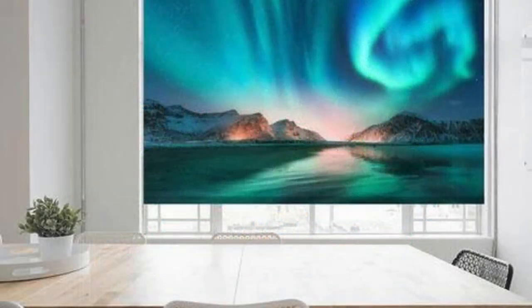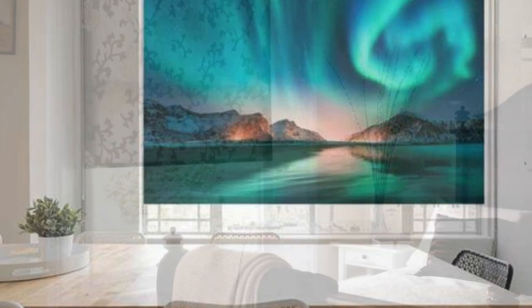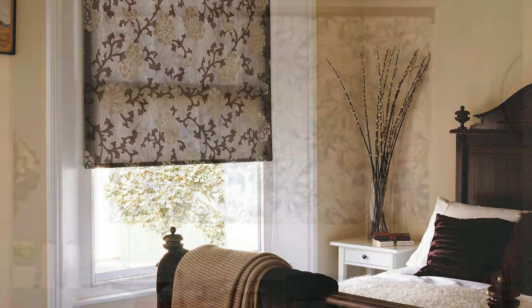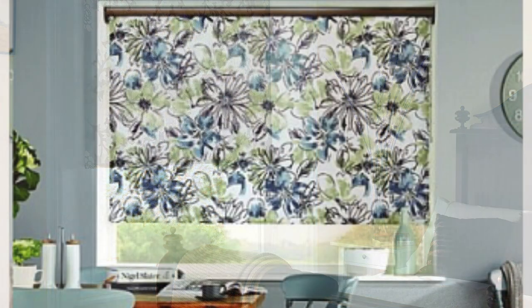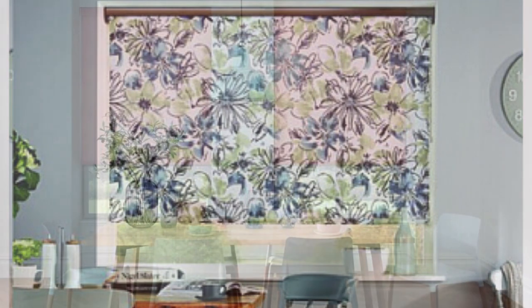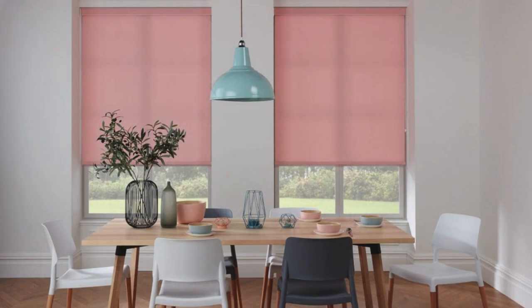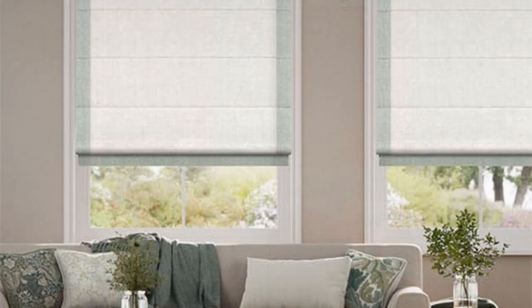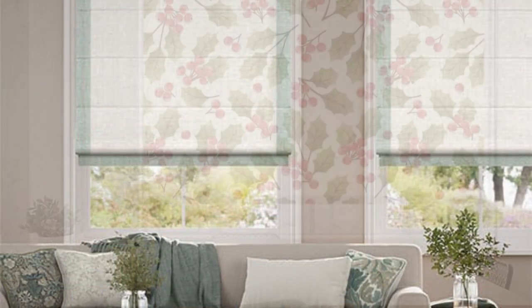Indulge in the artistry of our printed roller blinds, where every window becomes a canvas and every room a masterpiece. Our curated collection showcases a symphony of colors, textures, and patterns, allowing you to express your unique style and transform your living spaces into reflections of your personality. Whether you're drawn to the serene allure of botanical prints, the bold strokes of abstract art, or the timeless elegance of classic patterns, our extensive range ensures there's a design to suit every taste and preference.